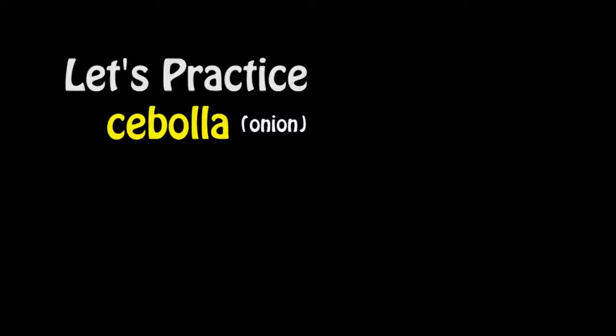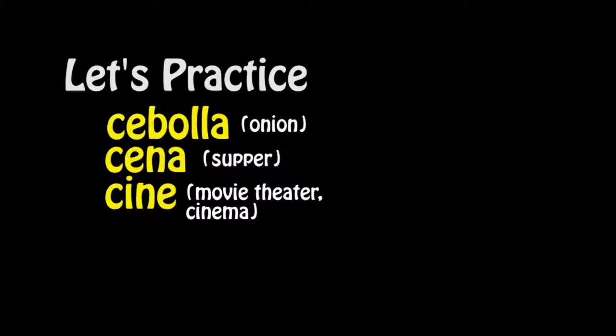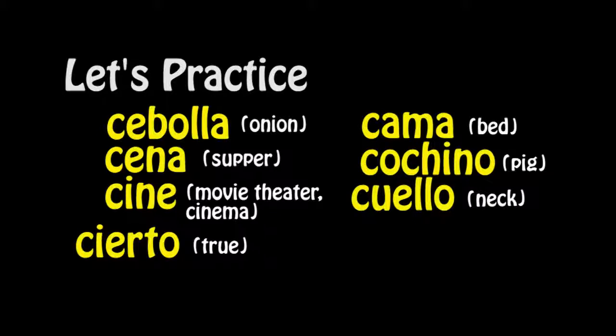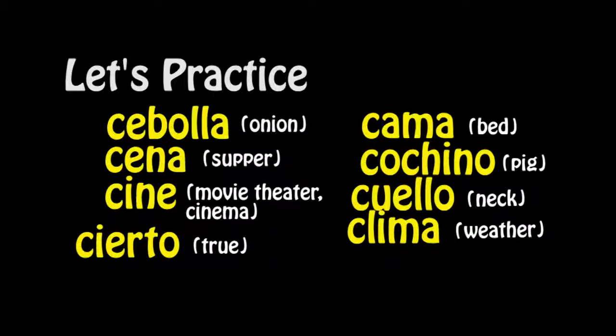So let's practice — vamos a practicar. In Spanish pronunciation: cebolla (onion) — in the Americas: cebolla. Cena / cena. Cine / cine. Cierto / cierto. Cama. Cochino. Cuello. Clima. Crema.